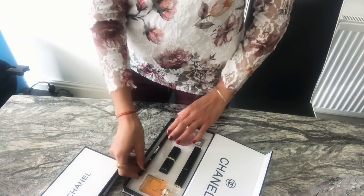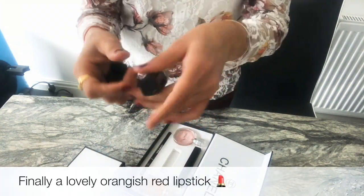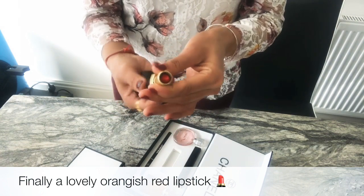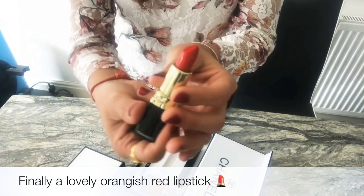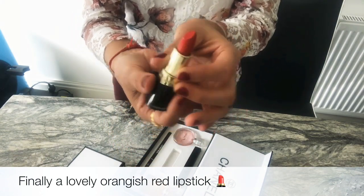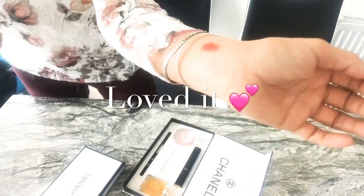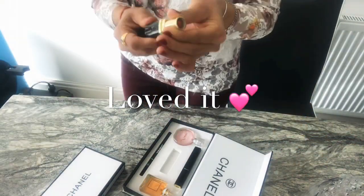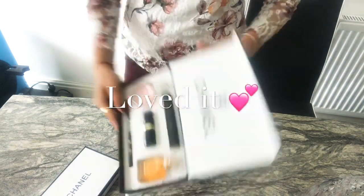Last but not least, it includes a lipstick, and the color is really good — I really like this tone. This is actually my first time using any lipstick from Chanel, and I hope this is a good one.